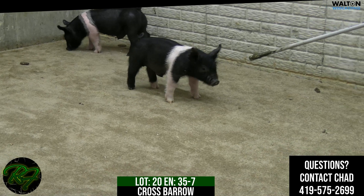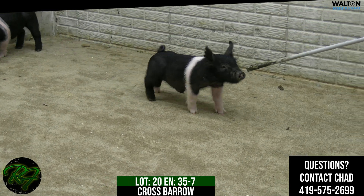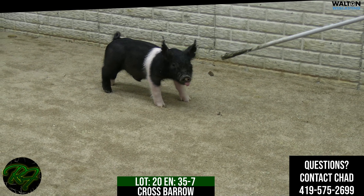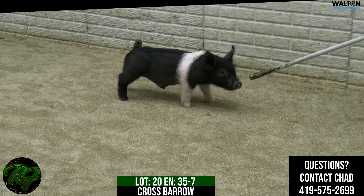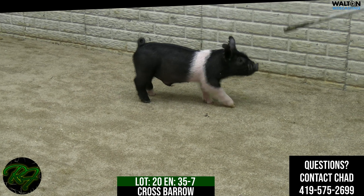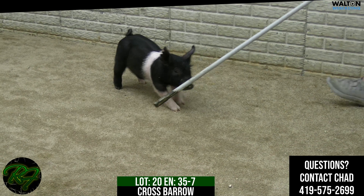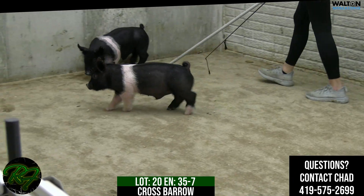You talk about a pig that brings a lot to the table in my book. You talk about one that's from the front third — he's got a good neck, jawline. A skull is really neat in this hog. One that's massive in terms of his shape of top today. You get behind him, he's got the shape and he's got the stoutness of rear leg and still comfortable out of that rear leg.